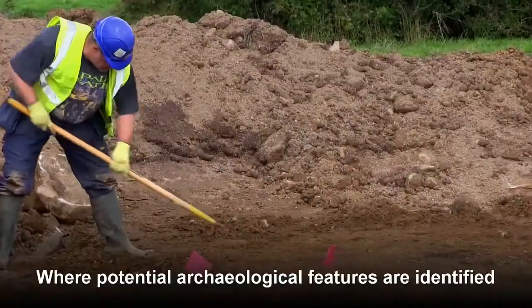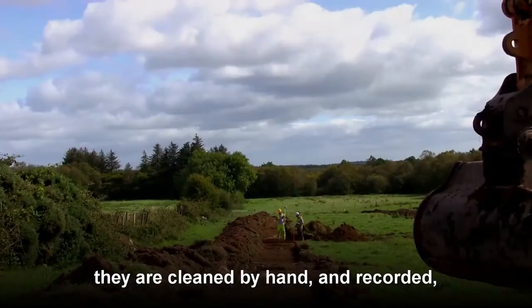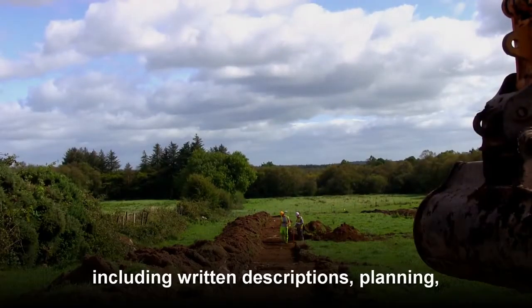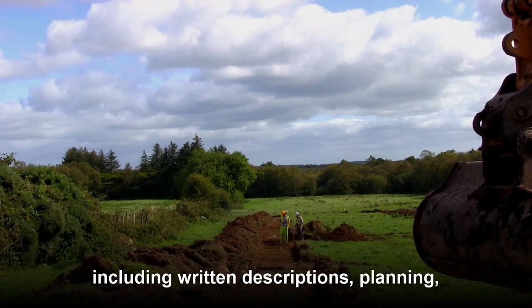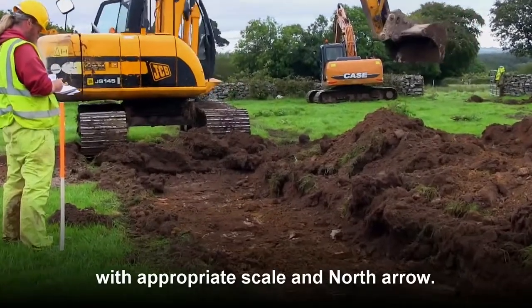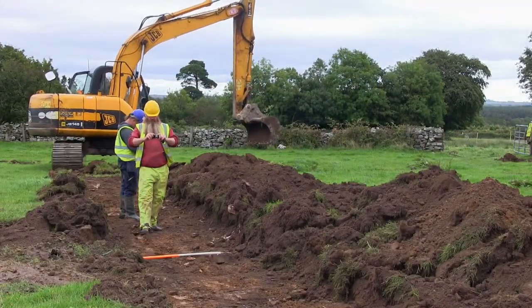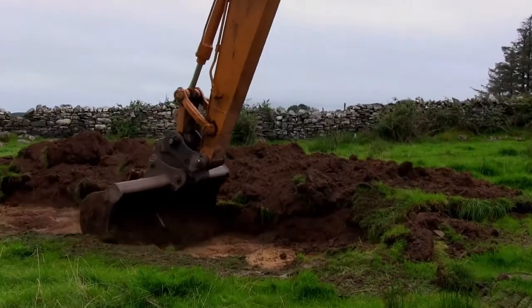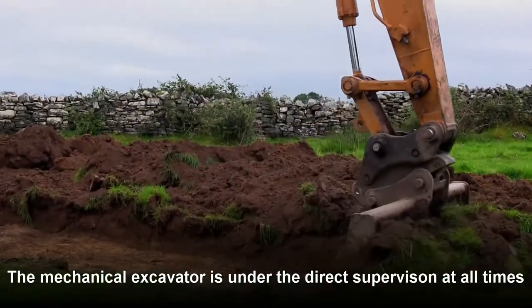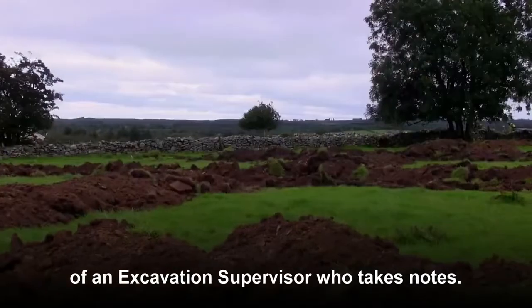Where potential archaeological features are identified, they are cleaned by hand and recorded, including written descriptions, planning, surveying and taking photographs with appropriate scale and north arrow. The mechanical excavator is under the direct supervision at all times of an excavation supervisor who takes notes.